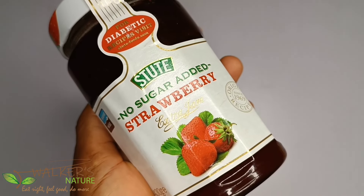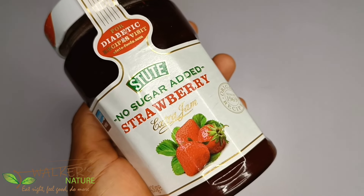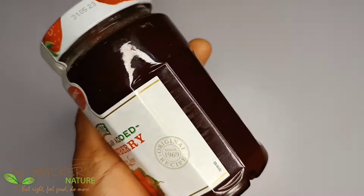Front labels lure you into buying food that may not be healthy but claims to be. Studies show that listing healthy claims on the front of a package increases the chance of buyers purchasing it. An example is this bottle of jam, which has written in bold: 'No Sugar Added.' You would jump on it if you're trying to avoid sugar, right?